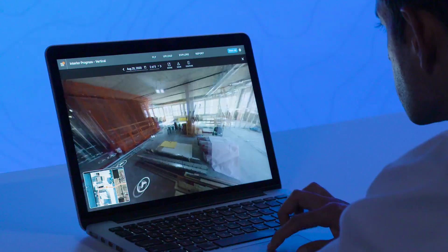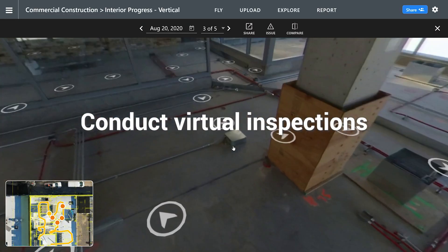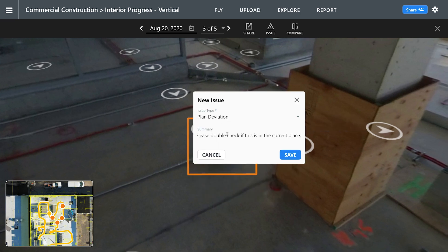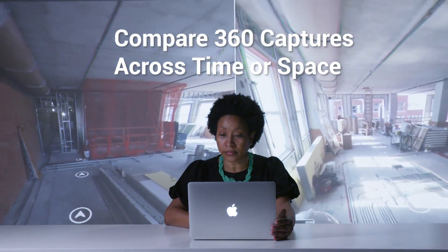Navigate between your 360 videos to track progress and conduct a virtual inspection. If you see an issue in the virtual tour, easily tag it and assign actions to team members. Compare two points in time to quickly validate work and help plan for the day ahead.